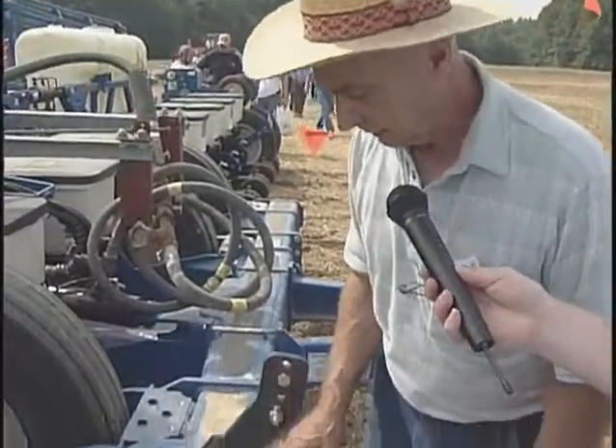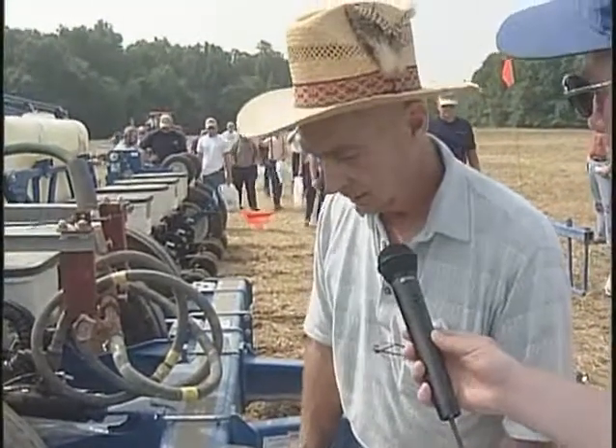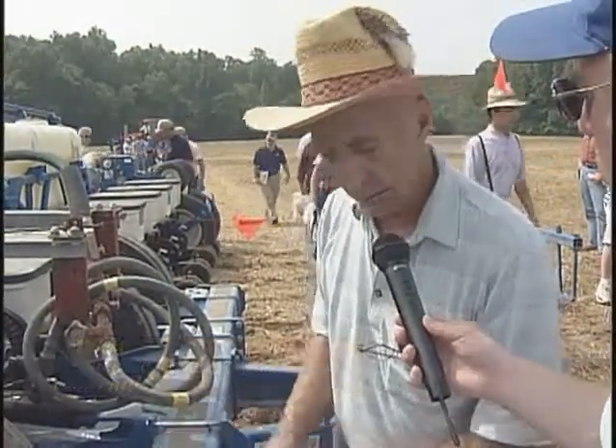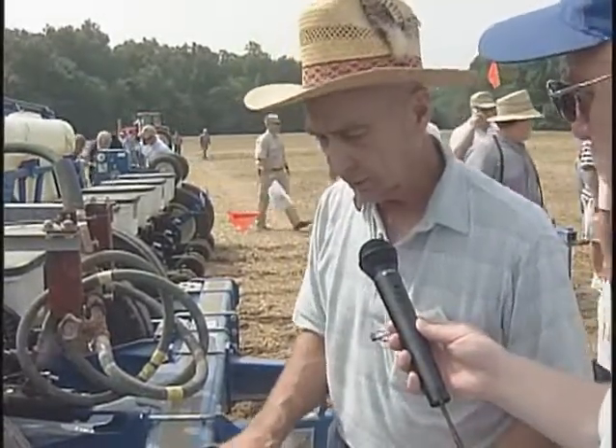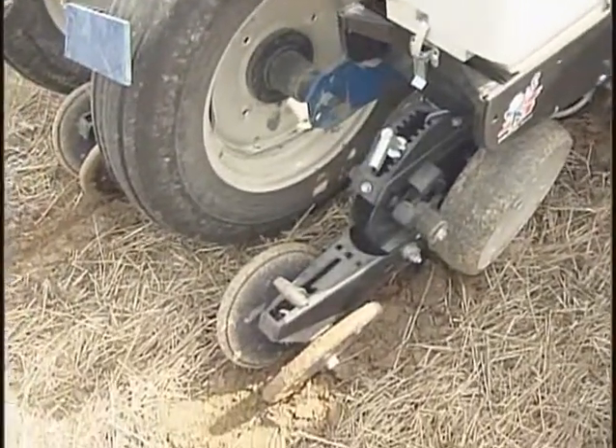We've got a knife here that puts anhydrous down — or liquid nitrogen — about seven or eight inches in the ground, then spreads it out in a band about eight or ten inches wide. You can put down a high rate of nitrogen, up to 200 pounds of N per acre, and come along and plant right over it if you put it down deep and spread it out. This knife lifts and loosens the seedbed, makes a little ridge to plant on, and a rolling cultivator follows behind, pulling the soil back in and finishing the seedbed. Then the planter unit follows right behind that — we fertilize, build a seedbed, and plant the seed all at one time. If conditions are too wet, we can lock up the planter units, make a strip, and come back and plant a few hours later after that strip dries out.